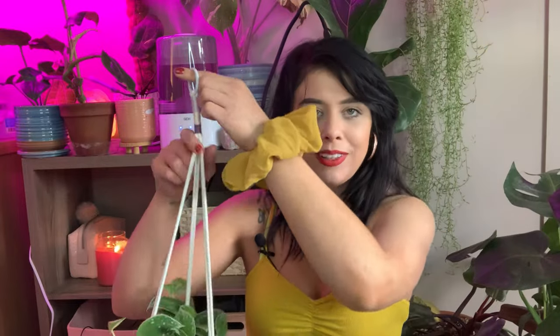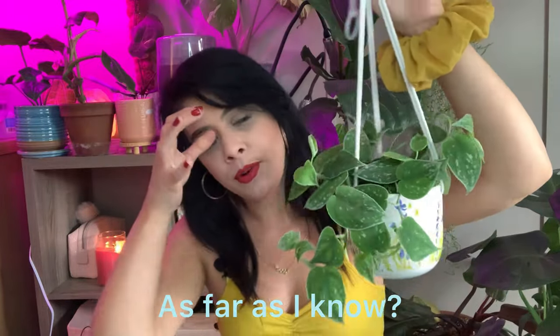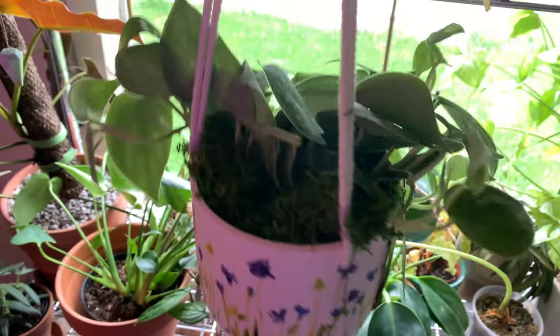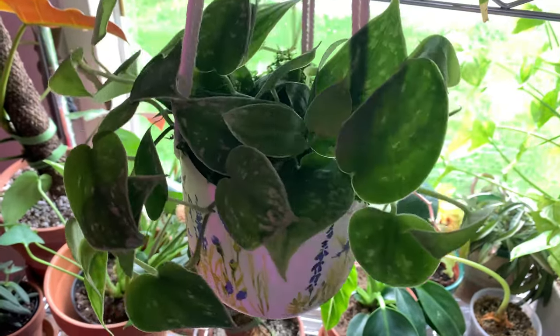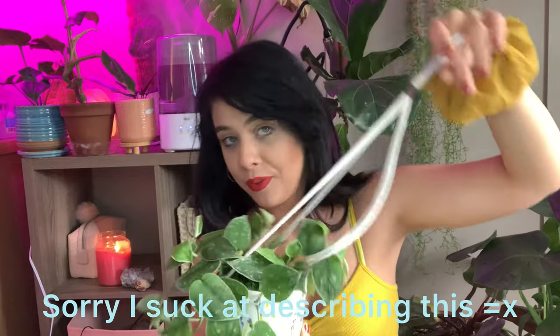The next genus that's oftentimes considered a low light houseplant is scindapsus — specifically scindapsus pictus and the varieties in that genus. I'm sharing this silvery anne, which I've only had about three weeks. I also have another silvery anne that I've had for right at a year, as well as two exoticas and a standard arderius. Scindapsus do pretty well in lower light settings — I wouldn't say complete low light, but being pulled further back from a window, they've done pretty well and do still continue to grow.